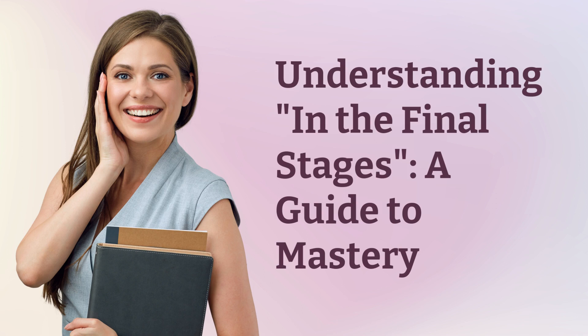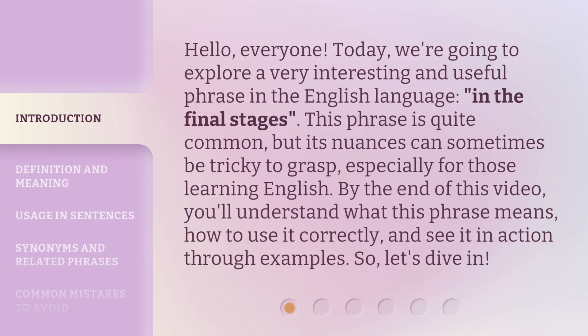Understanding in the final stages: a guide to mastery. Hello, everyone. Today we're going to explore a very interesting and useful phrase in the English language: 'in the final stages.' This phrase is quite common, but its nuances can sometimes be tricky to grasp, especially for those learning English. By the end of this video, you'll understand what this phrase means, how to use it correctly, and see it in action through examples. So, let's dive in.